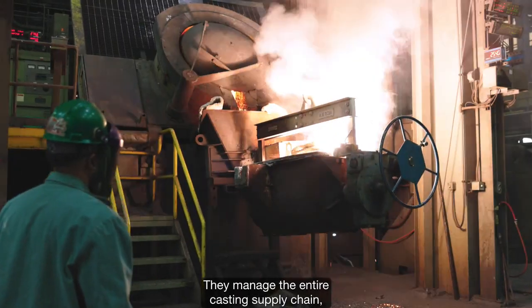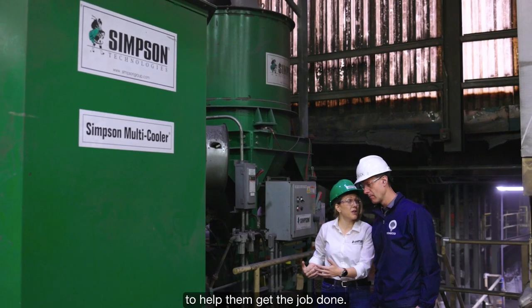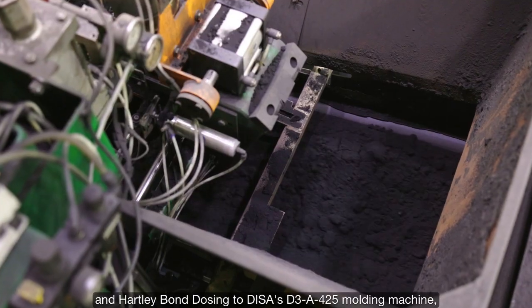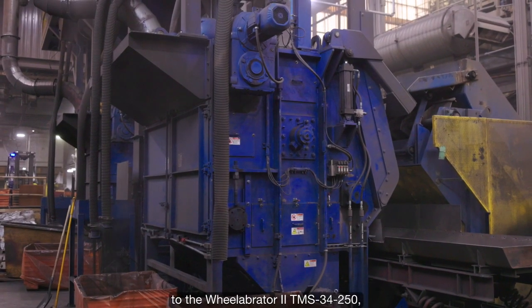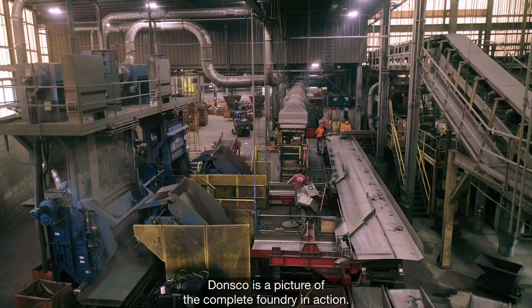They manage the entire casting supply chain, and they utilize a suite of Norican products to help them get the job done. From Simpson's Multicooler, Multimol, and Hartley Bond dosing, to DISA's D3A425 molding machine, to the Wheelabrator II TMS34250, Donsco is a picture of the complete foundry in action.